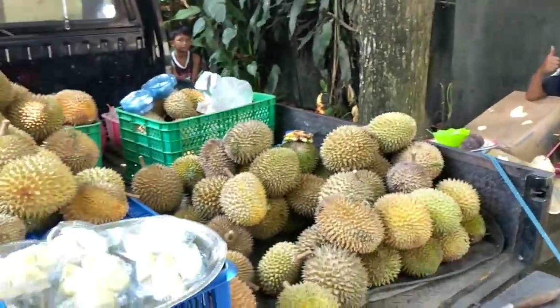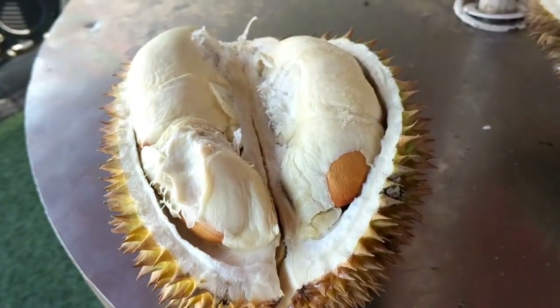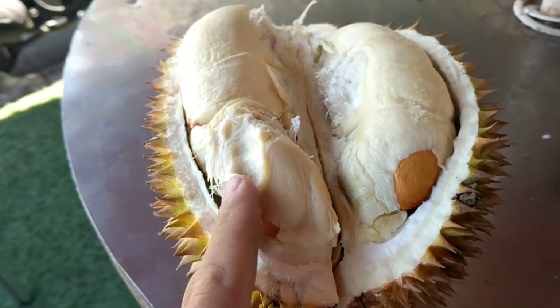Wow, so much durian! I bought another one. It was a big one, got it for 50,000. Oh, they're so good today.